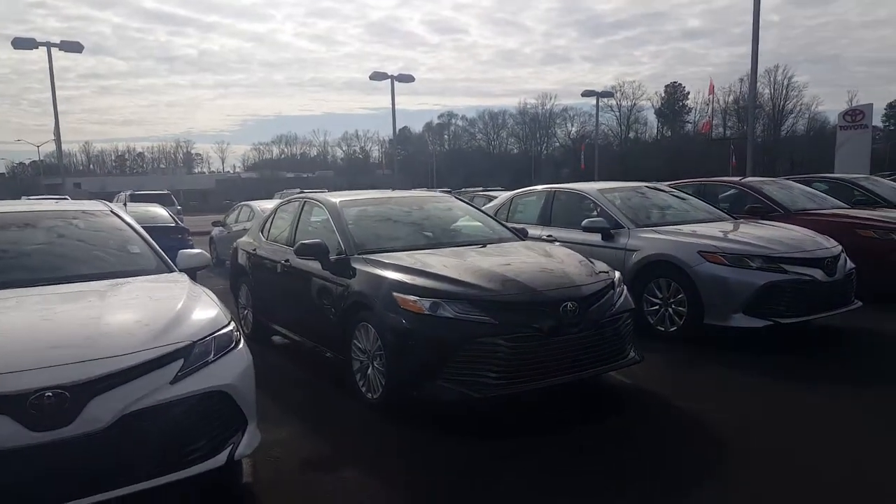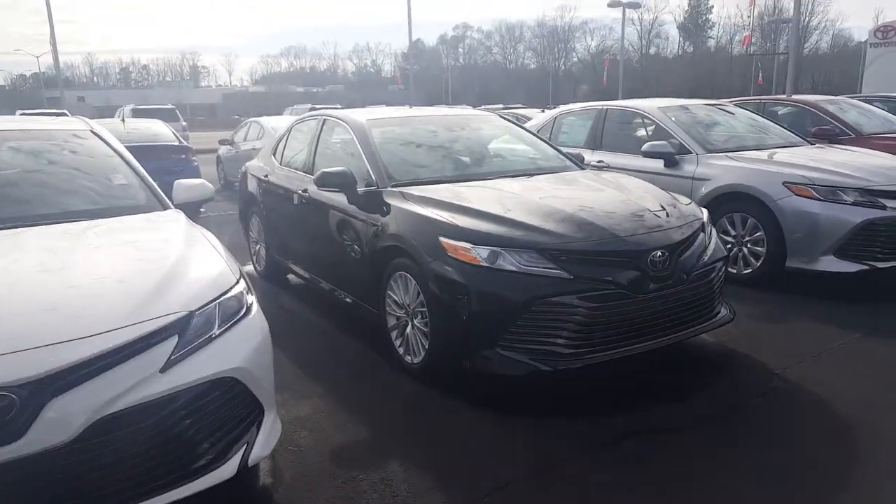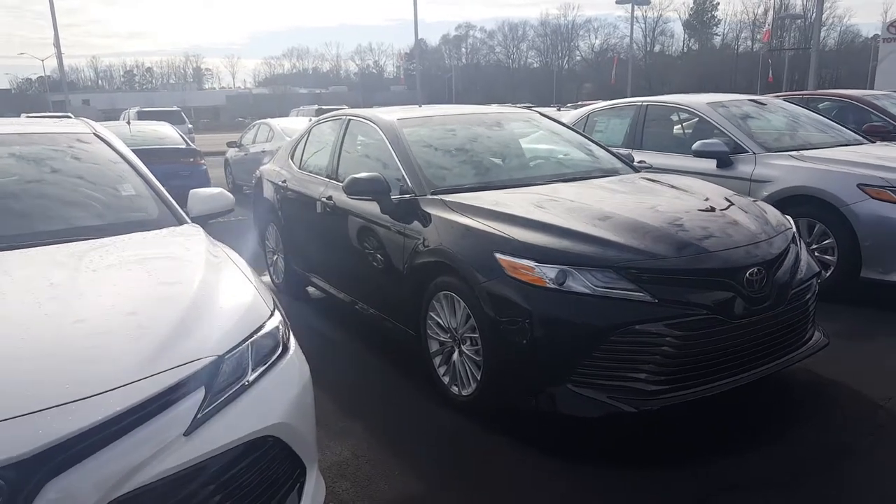Good afternoon, Mr. Patel. This is Randy Krause here at LaGrange Toyota. I want to show you this new 2018 Toyota Camry XLE.